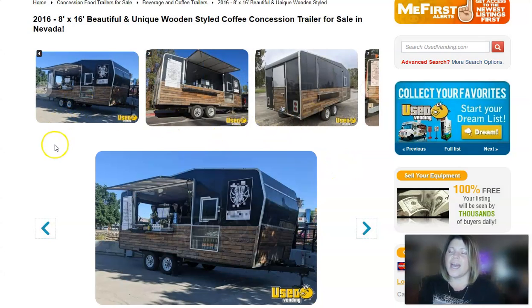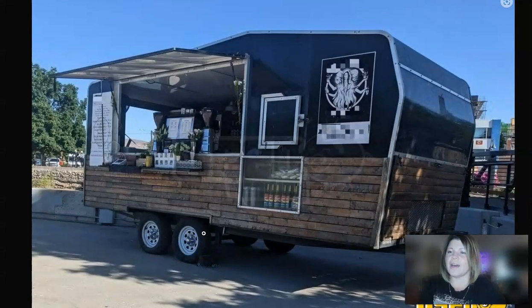Moving right along to our second item — it's a 2016 8-foot by 16-foot, very unique coffee and concession trailer. When I make this bigger, you can kind of see it has a weathered rustic look. However, it can be sanded, stained, and then polyurethaned or painted if you want more of a polished feel, so you can change the aesthetic of this trailer fairly easily.